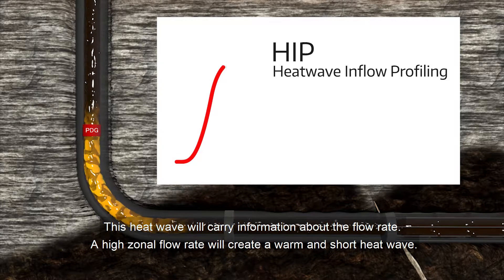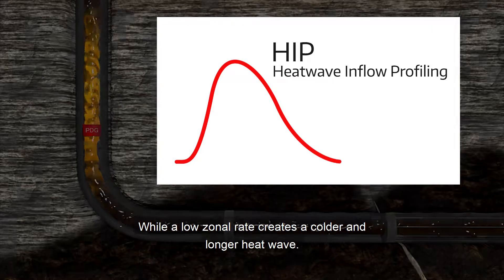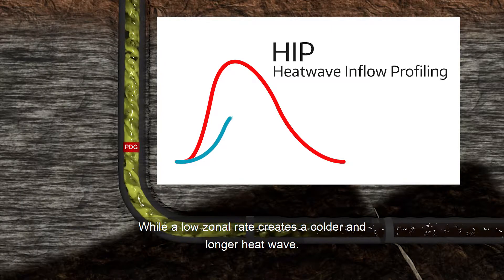A high zonal flow rate will create a warm and short heat wave, while a low zonal rate creates a colder and longer heat wave.